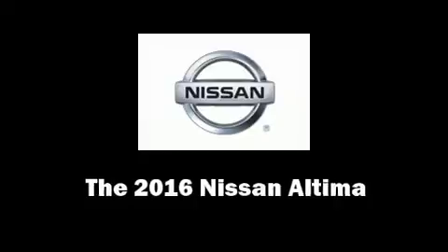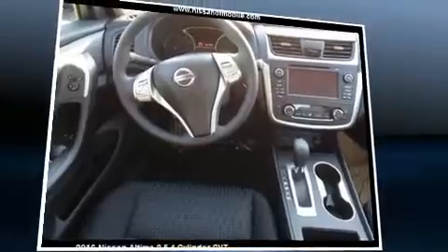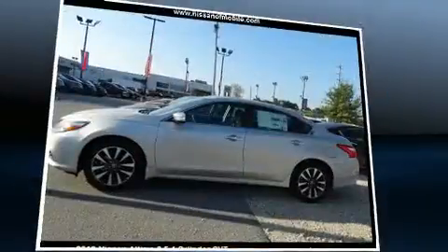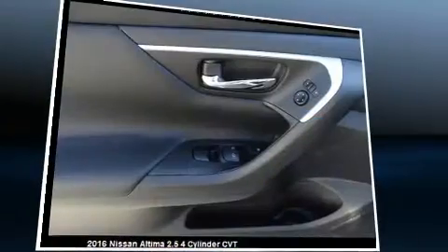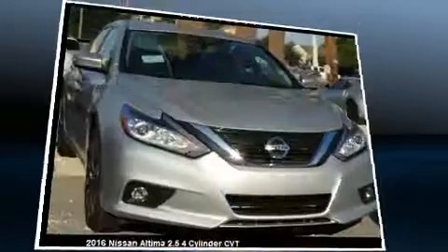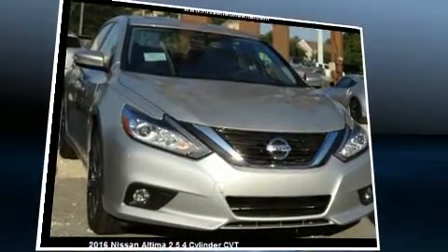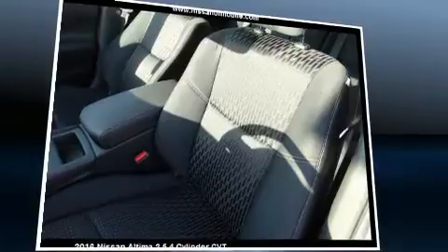Get excited about the 2016 Nissan Altima. This four-door, five-passenger sedan is waiting for you to take home. It features an automatic transmission, front-wheel drive, and a 2.5-liter four-cylinder engine. Nissan prioritized practicality, efficiency, and style.